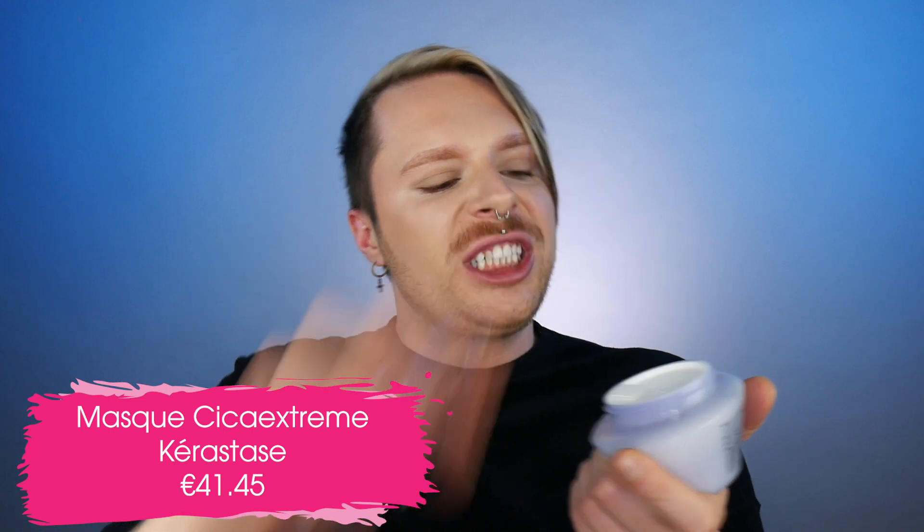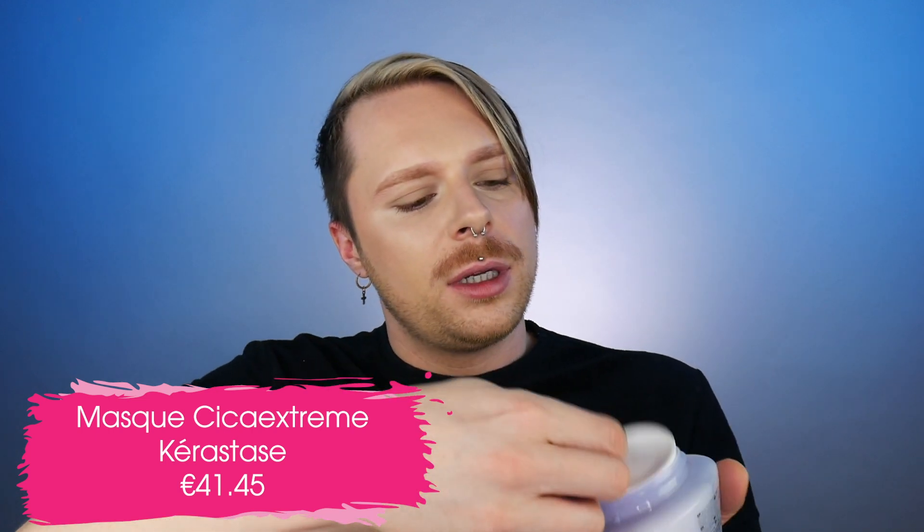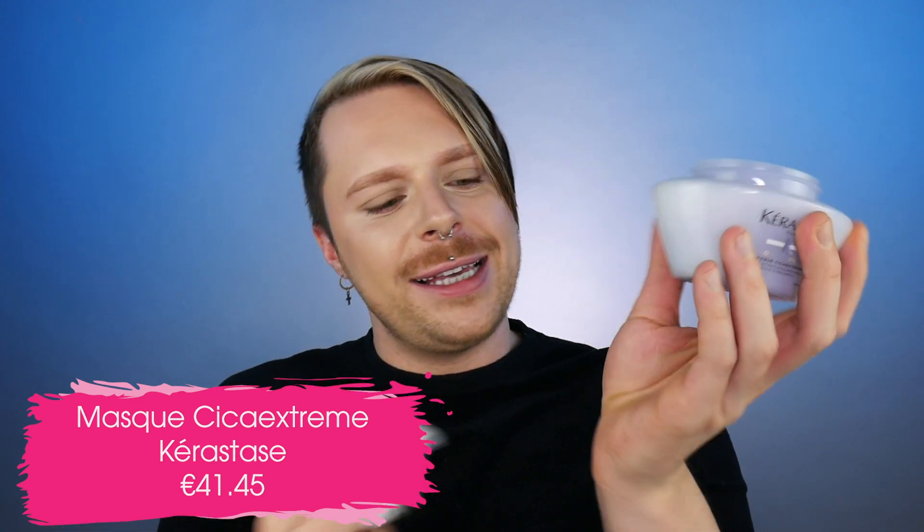Let's talk about the next product — Mask Cica Xtreme. With Cica Xtreme, we don't get a conditioner, we just get a mask, because obviously our blonde sensitized hair needs the deeper, stronger care of a mask. This mask has a gel-like formula — if you actually look at it, the mask is quite jelly. It feels very, very soft and it doesn't actually feel heavy.